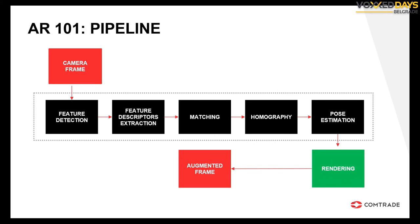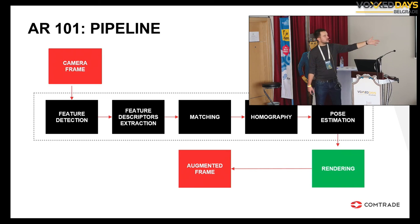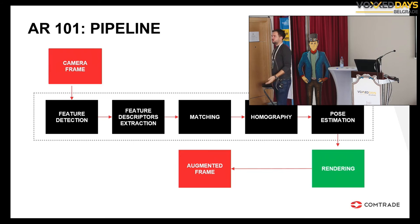This is the typical, most simple pipeline you can create for augmentation. To summarize: we have the camera frame, we detect features, extract feature descriptors, perform matching, compute homography, perform pose estimation. Pose estimation gives us the model-view-projection matrices and we can perform the render. That's it.